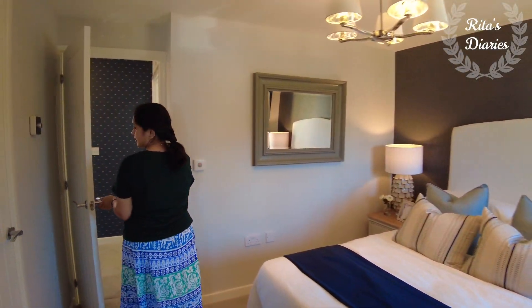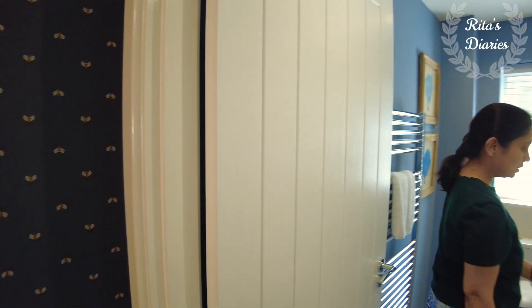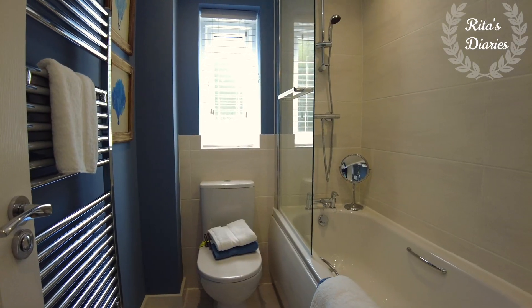This is all about the master bedroom. Just beside the master bedroom you have the family bathroom, which has a bathtub, water closet, and sink. There is also a window towards one side.